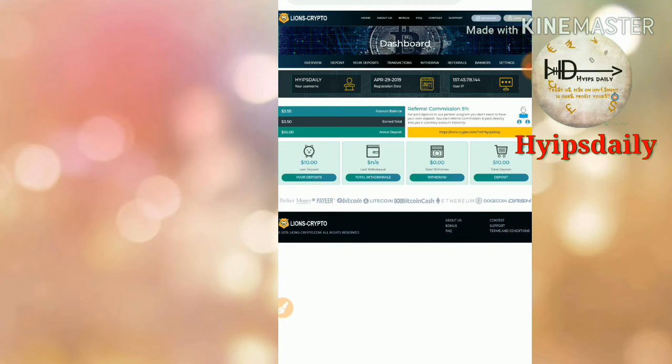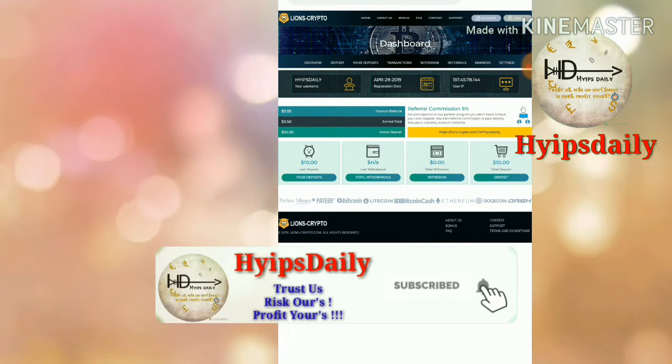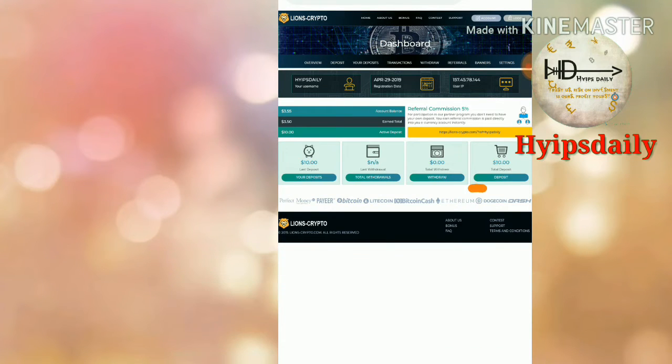After logging in, this is what the site's dashboard actually looks like. You can see my active deposit is $10 here, and my account balance is $3.50 to $3.55 dollars.